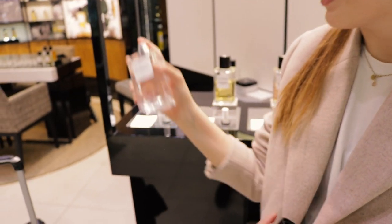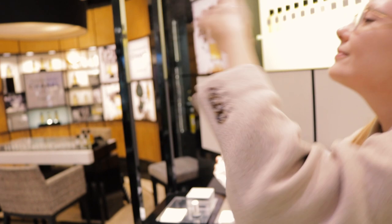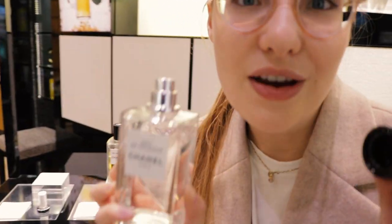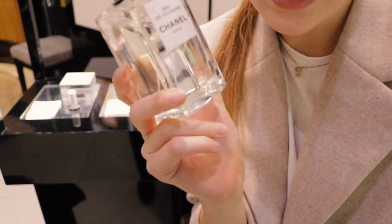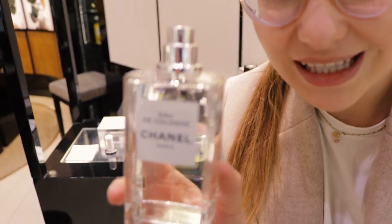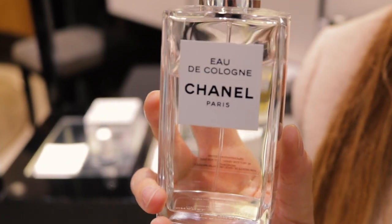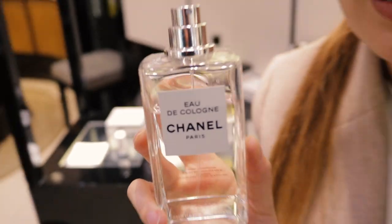This is Eau de Cologne. I'm going to spray it and come back to it. This is a very light fragrance — I can smell some citrus. It does not look like it's going to last a long time. It's a very light summer fragrance.